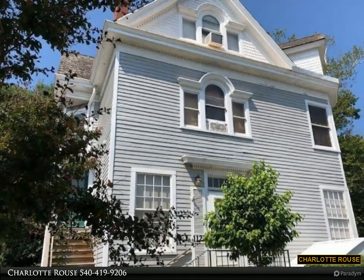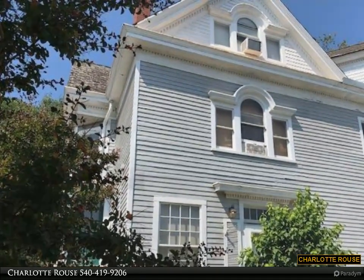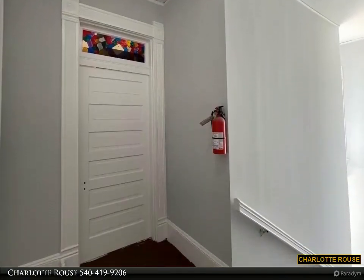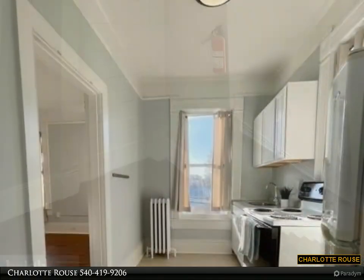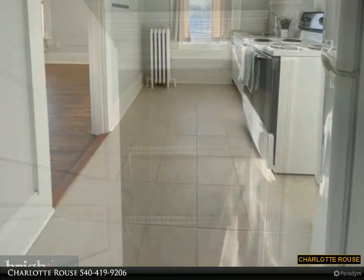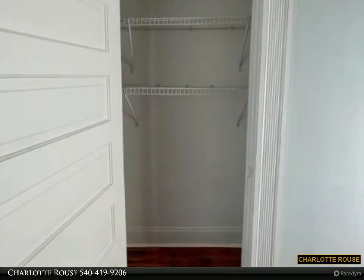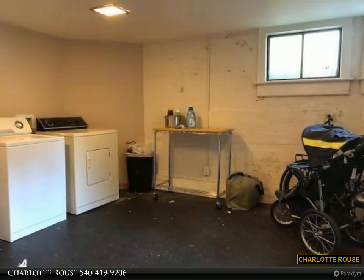This property is presented by Charlotte Rouse. 1122 Caroline Street, Apartment Number 3 — an opportunity to live in a beautiful renovated home converted into apartments, located in downtown historic Fredericksburg. One bedroom, one bath, with gorgeous hardwood floors and tall ceilings throughout. Newly painted and updated kitchen and bathroom, with new windows to be installed shortly.